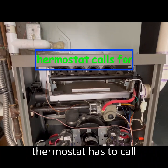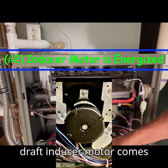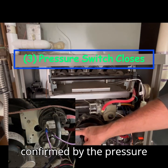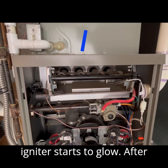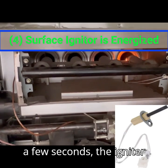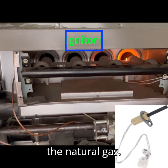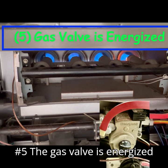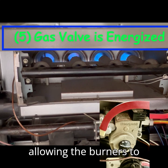Number one, the thermostat has to call for heat. Number two, your draft-induced motor comes on. Number three, the draft motor operation is confirmed by the pressure switch. Number four, the surface igniter starts to glow. After a few seconds, the igniter will get hot enough to ignite the natural gas. Number five, the gas valve is energized and opens to allow gas to flow through the burner, thus allowing the burners to ignite.